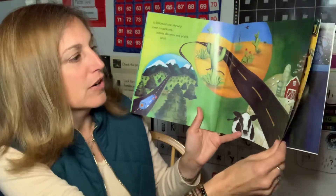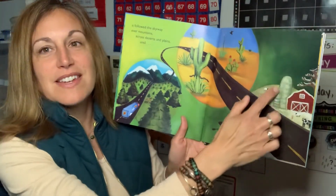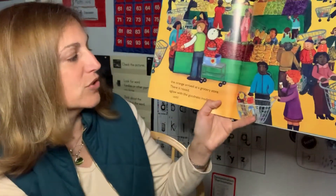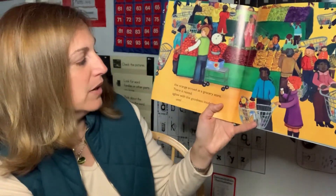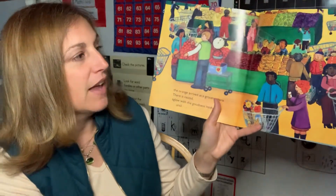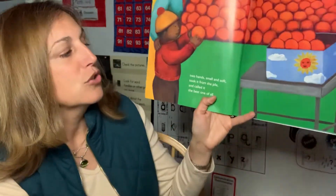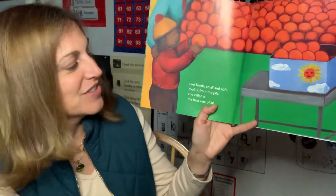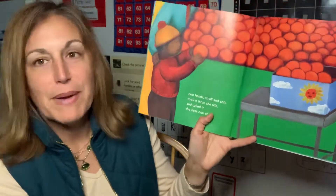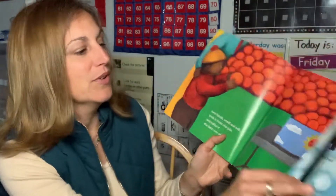Here it is traveling past mountains and deserts, and now it's coming to a farm, and it looks like it's winter here. The orange arrived at the grocery store where it rested, aglow with the goodness inside it, until two hands, small and soft, took it from the pile and called it the best one of all. So the kiddo is picking out their orange.